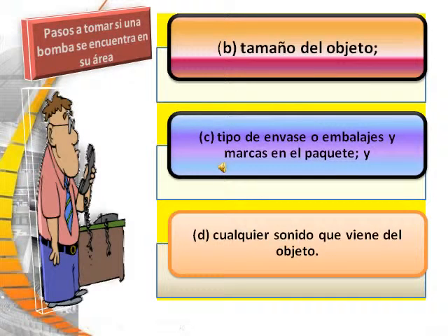Then note the size of the object, the type of container or wrappings and markings on the package, and lastly, any sound coming from the object.